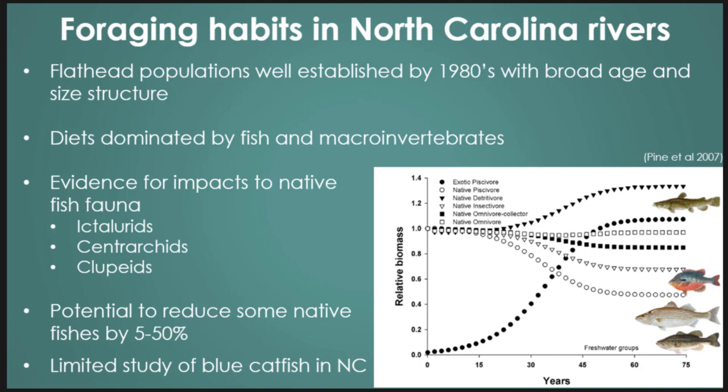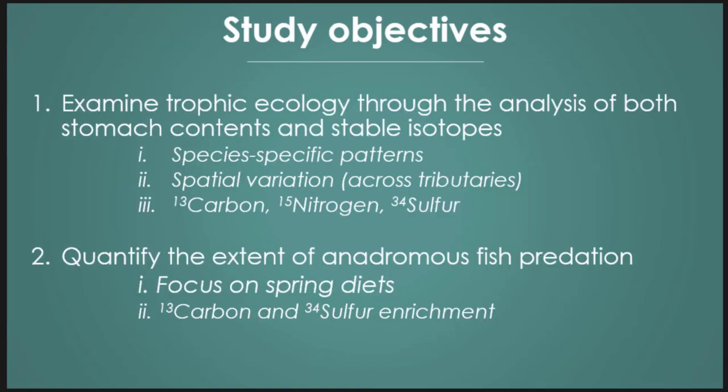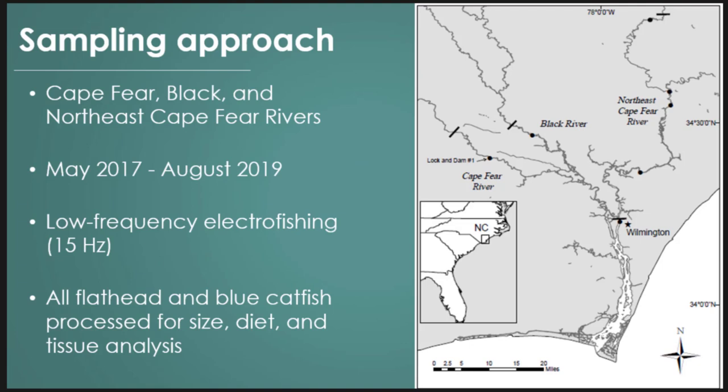Those studies were referring to flathead. We've seen limited studies of blue catfish on the coastal tributaries. Some of our objectives were first to look at trophic ecology using stomach contents and stable isotopes — to see if there are species-specific differences between the two and any spatial variation between our three tributaries. We're looking at three stable isotopes: carbon, which tells us the base of the food web and habitat use; nitrogen, which tells us trophic level; and sulfur, which tells us contributions of marine prey coming inland. We also wanted to look at the extent of anadromous fish utilization, focusing on spring diets.